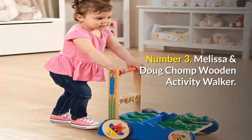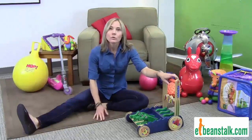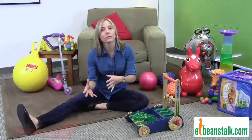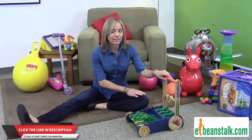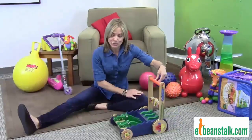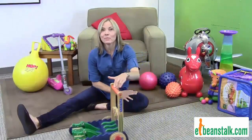Number 3: Melissa and Doug Chomp Wooden Activity Walker. Walkers are a great way to help your child learn how to walk. A lot of walkers come with bells and whistles on the front, which is great if the child wants to sit in front of the walker. However, it doesn't really encourage them to get up and start walking. That's why the Chomp and Clack stands out — although it has alligators in the front, the only way the alligators do anything is if the child pushes the walker, so this cause-and-effect toy truly encourages them to keep going.